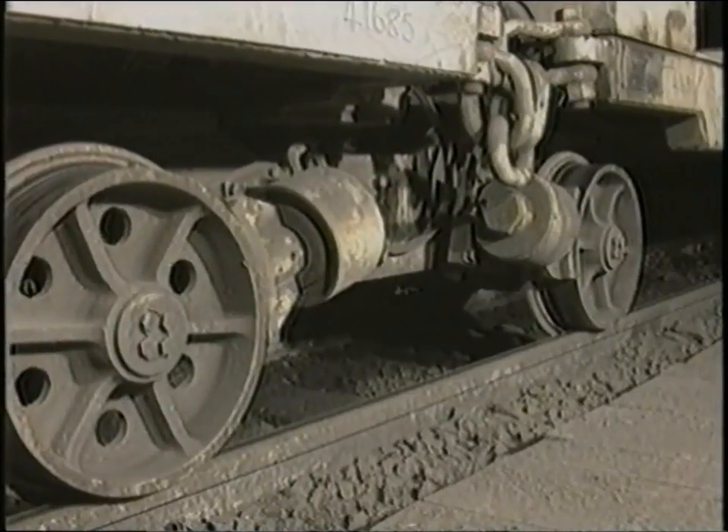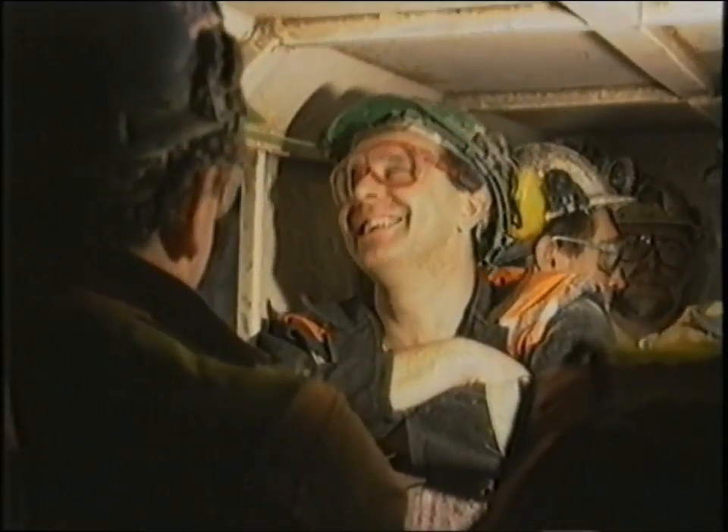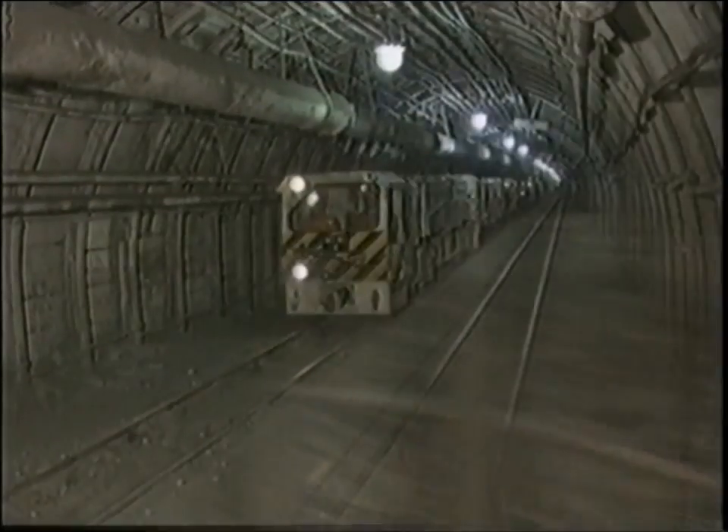The loco features up-to-date braking systems and hard rubber suspension, ensuring the ride is not just quick, but also smooth.